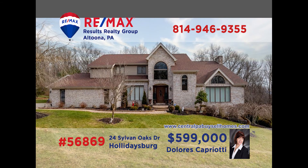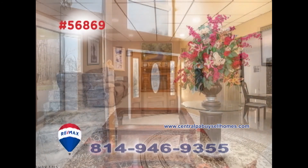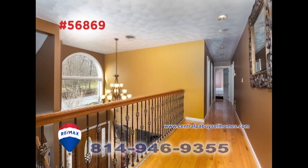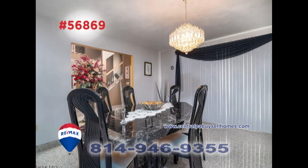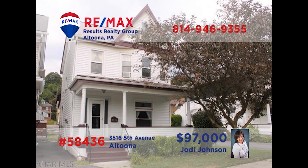When it comes to once-in-a-lifetime opportunities, it's hard to beat this luxurious Holidaysburg home presented by Dolores Capriotti. This elegant home features uncompromising quality in every meticulous detail — granite and marble counters and floors, vaulted ceilings, and fine craftsmanship fill every room. You simply need to see it to believe it. Contact Dolores right away to schedule your exclusive tour.